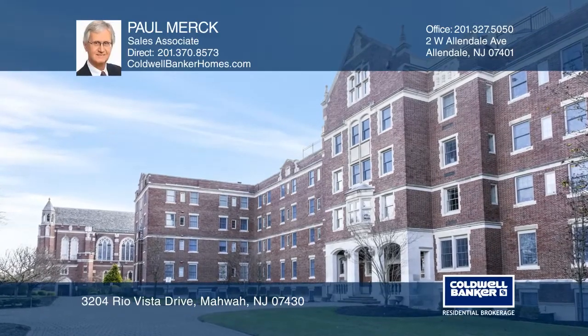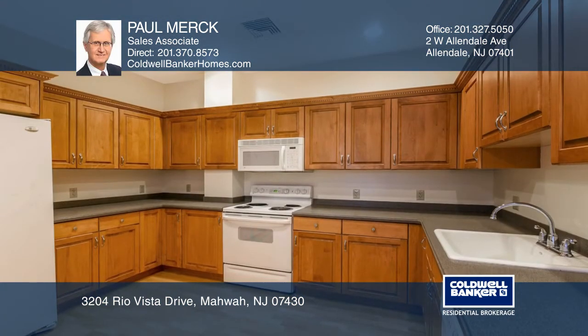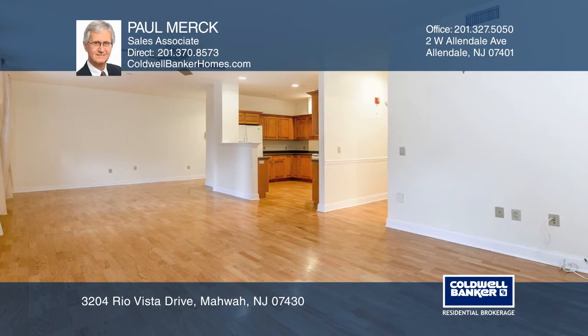Welcome to this immaculate second floor, two bedroom, two bath condo in desirable Walsh Hill at Rio Vista. This condo offers an open floor plan with hardwood floors and new carpet. The large eating kitchen opens to the sun-filled living and dining rooms.